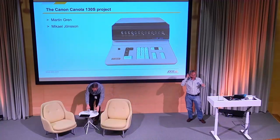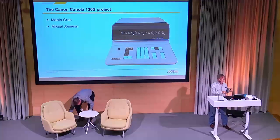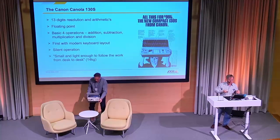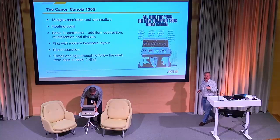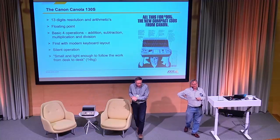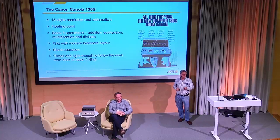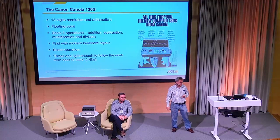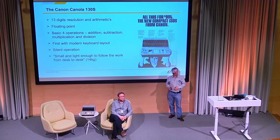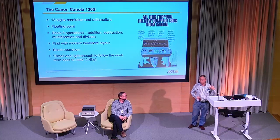We wanted to bring it back to life. You can see the advertising - this is from the US mid-60s. It's a calculator that you can actually carry, and it's silent. It has 13 digits. Can anyone guess why 13 digits? Well, the price is a thousand dollars - at the time, that's the price of a new Volkswagen Beetle.